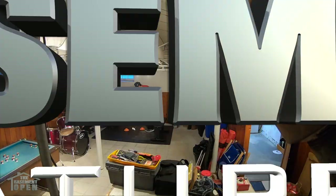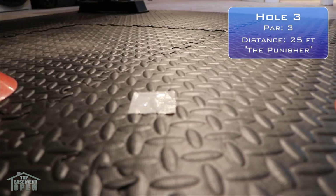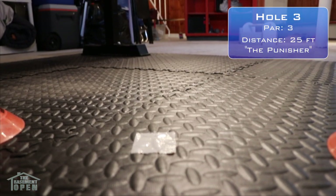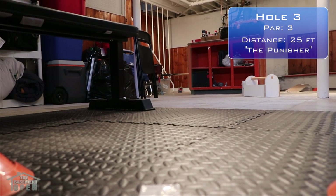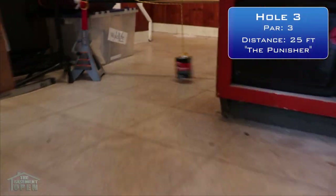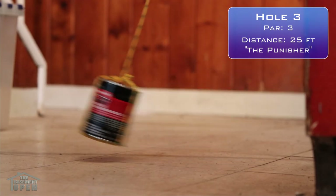Now let's take a look at Hole 3. Hole 3 is a straightaway, but it's a whopping 25 feet from the tee box to the hole. It's also incredibly narrow. You want to watch out for the exercise bench, the shelf, and of course, the swinging pendulum of death. Hit that at the wrong time and you could be sent flying into the water heater on the right, or the pile of rubbish on the left.